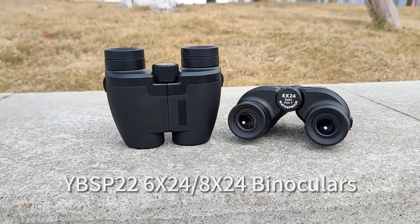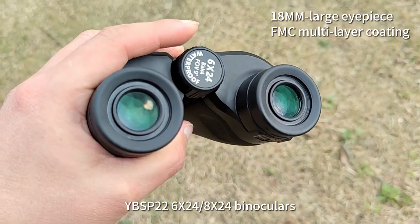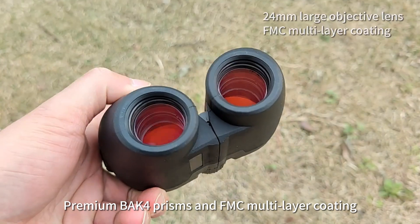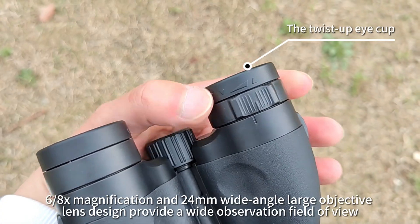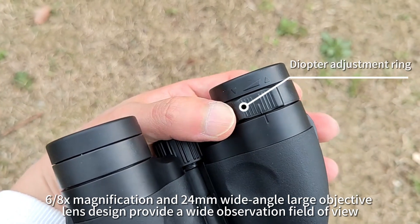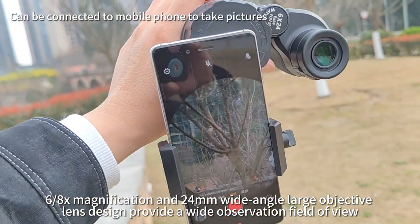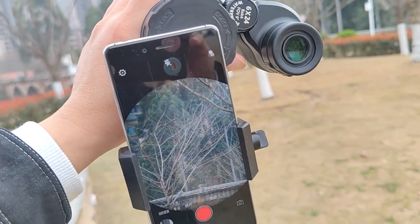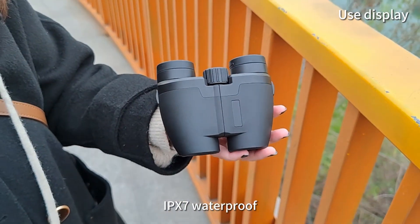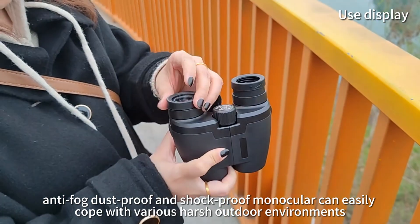YBS P22 6x24 and 8x24 binoculars feature premium BAK 4 prisms and FMC multi-layer coating. The 6x and 8x magnification with 24mm wide-angle large objective lens design provides a wide observation field of view. IPX 7 waterproof, anti-fog, dustproof, and shockproof construction makes these a monocular-grade durable optic.